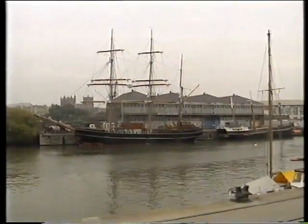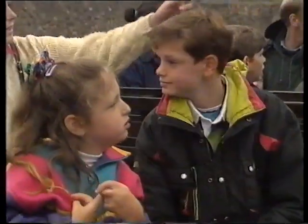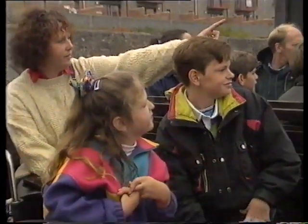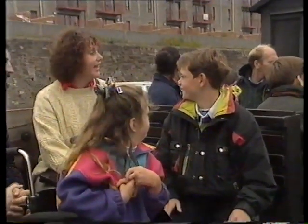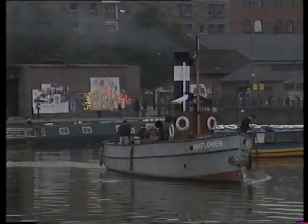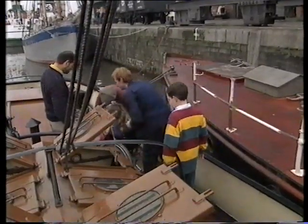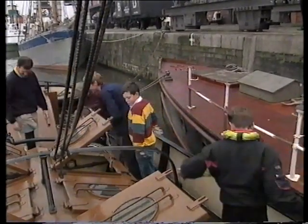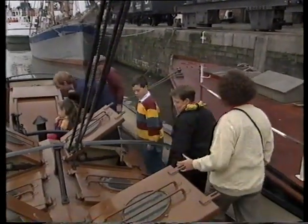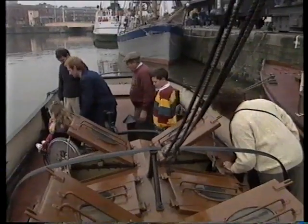There's an old sailing boat. Here's an old tug — it's called the Mayflower. Georgina and her brothers decide to have a ride on the tug. This tug is over 100 years old. Tugs like the Mayflower were used to pull bigger ships into the old port.